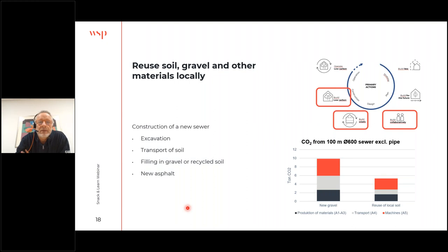Another area is the reuse of soil in construction projects. We made a calculation on a typical sewer project covering excavation in an existing road, transportation of soil out, backfill with new gravel or recycled soil, and new asphalt. Comparing a traditional project — where soil is taken away for deposit and new gravel is used — to a system project where we reuse the soil with a local deposit close to the project site, just by reusing the soil we can reduce the carbon footprint by almost 50%.